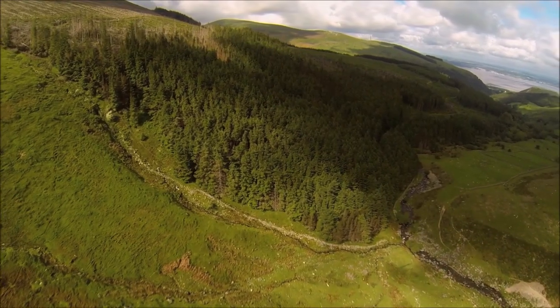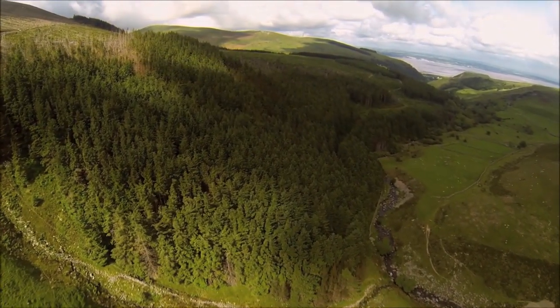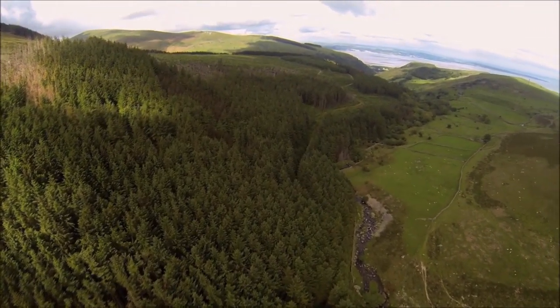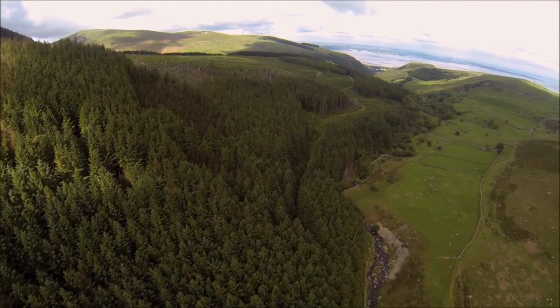From the open mountain the pipeline descends into the cover of the Aber forest, where it follows the existing forest road until it reaches the turbine house, close to the confluence of the Afon Anafon and the Afon Rhaeadr Fawr flowing from the Aber Falls.